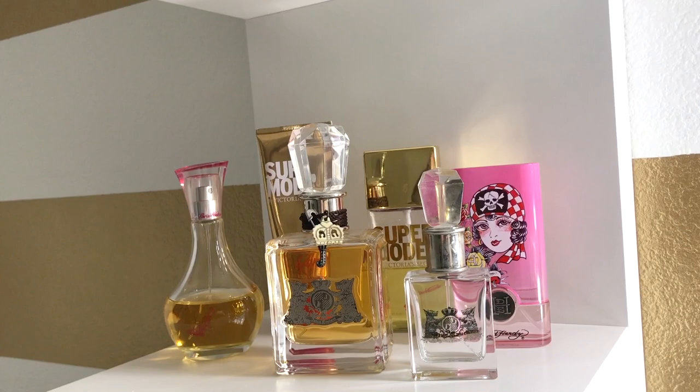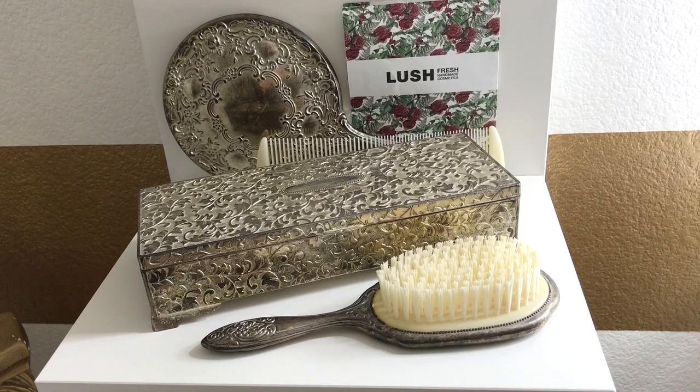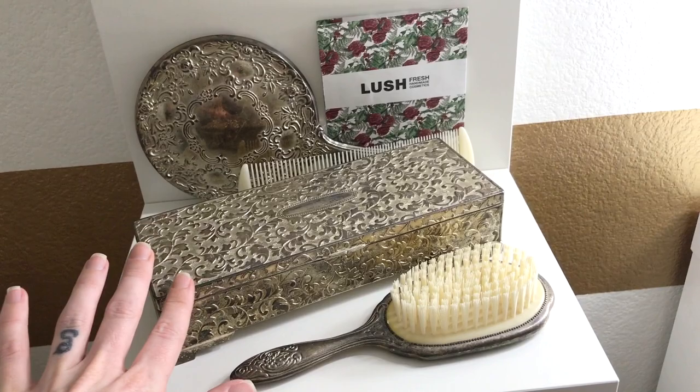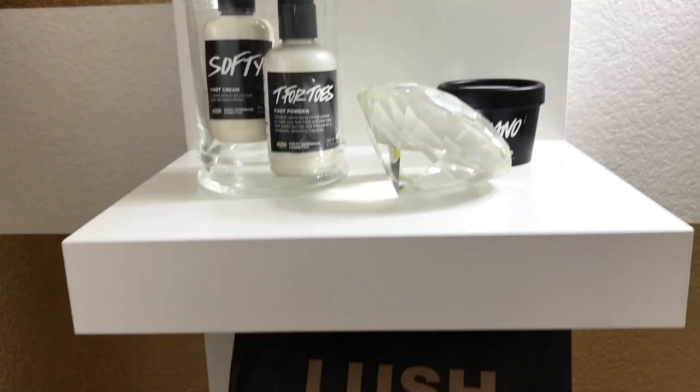Some of my favorite perfumes — I've got Ed Hardy, Supermodel which is non-existent now, some Juicy, and some Paris Hilton Can Can. These are old school. This is an antique vanity set that I've had forever, and my grandma has a matching set. They're really, really pretty. I thought about cleaning it up but I really like how old looking they are, so probably won't make them all pretty and shiny and new again.